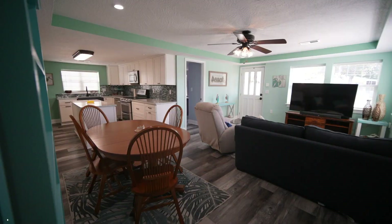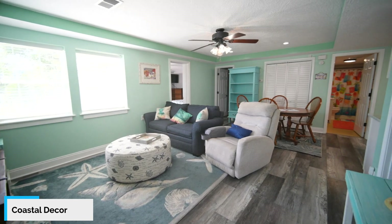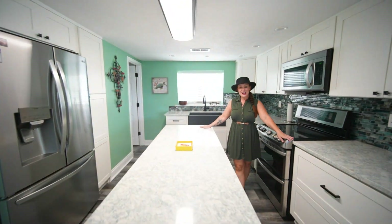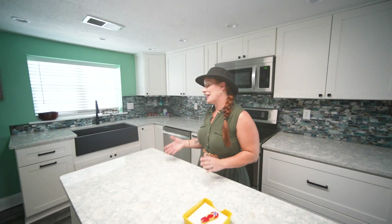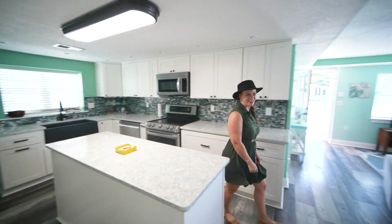One of the things I like is it has nice beachy colors, LVP flooring, so no mess with carpet. And if you'll notice, the kitchen has been updated, so you have beautiful quartz countertops. You've got lots of cabinetry, plenty of space, a nice little island right here as well, as well as stainless steel and updated appliances. Let's go see what's going on in the efficiency with Heather.